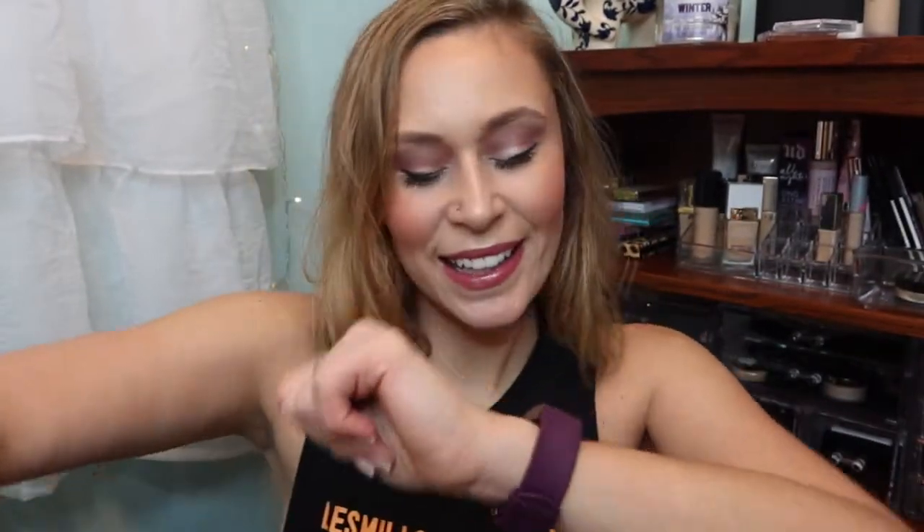Hey guys, it's Abby from Make Life Your Runway and I'm here in my weekly makeup basket! If you're curious to see a couple of thoughts on last week's products and what we're going to select for this week, then just keep watching. Here we go.